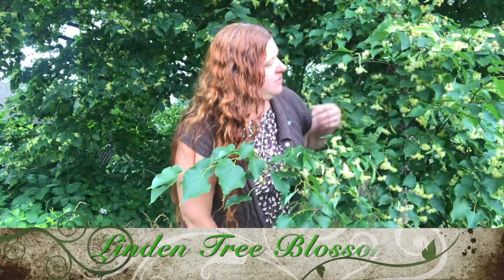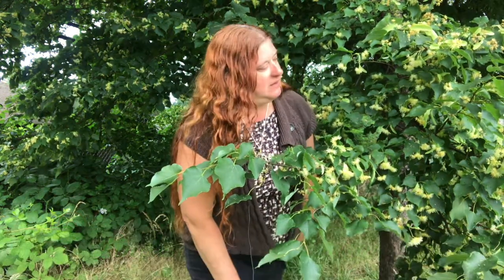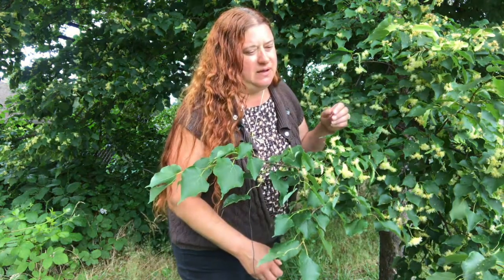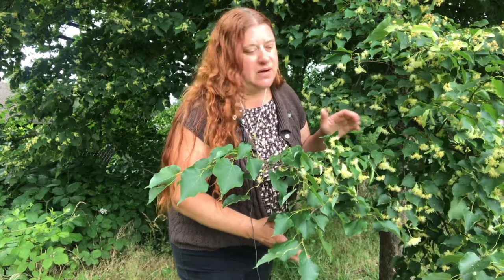Today I'm here to tell you about the linden tree, also known as the lime tree. It's of the species Tilia. The Tilia species are a variety of different species of the Tilia tree that grow, and they all have very similar medicinal properties.